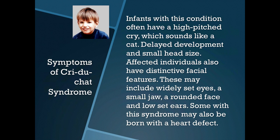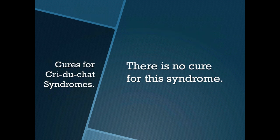Some with this syndrome may also be born with a heart defect. There is no cure for this syndrome.